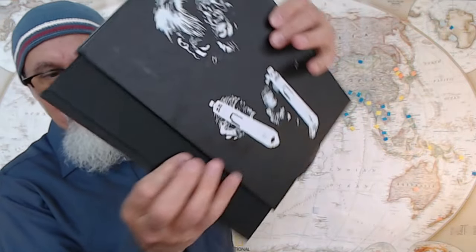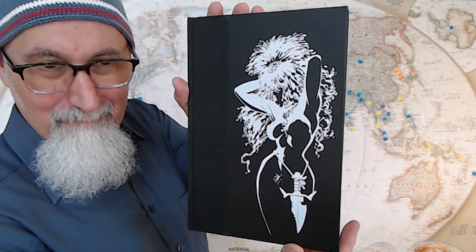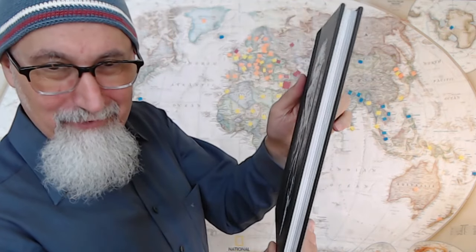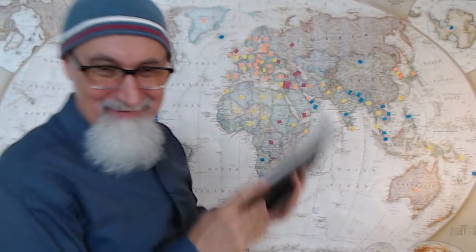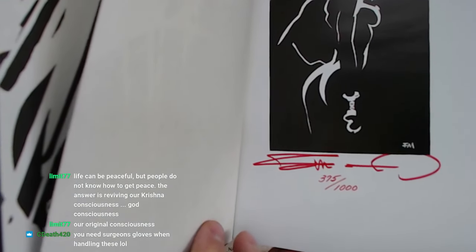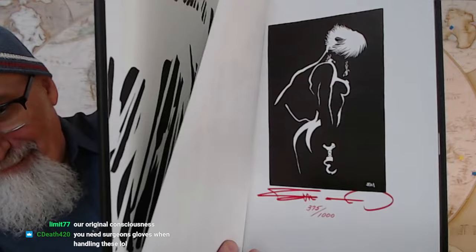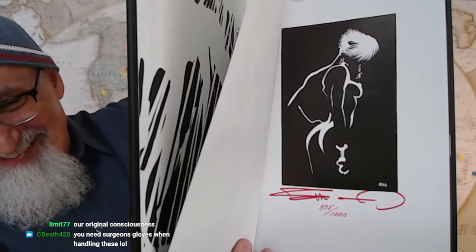You can pull this out, and it's in mint condition — not fantastic, but really great condition. Beautiful hardcover. Check it out — here's the signature. I'm not going to crack it all the way open because it hasn't been opened. There's Frank Miller's signature — this is number 375 out of 1000. You'd want surgeon gloves when handling this.